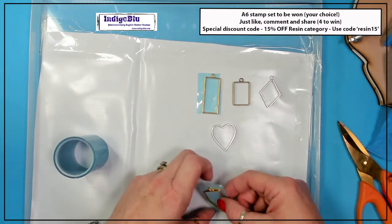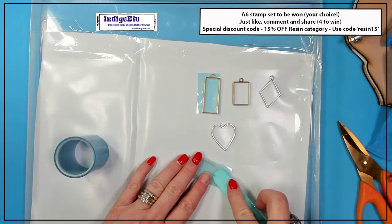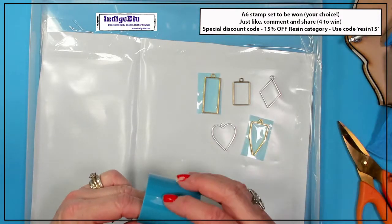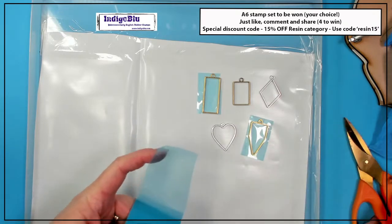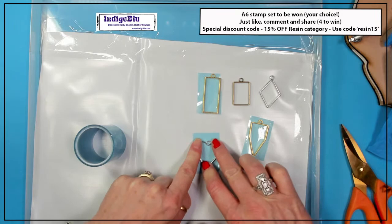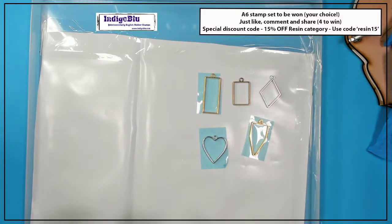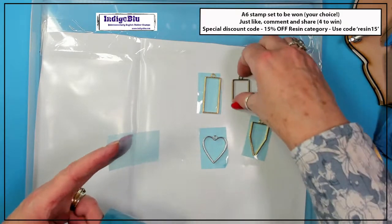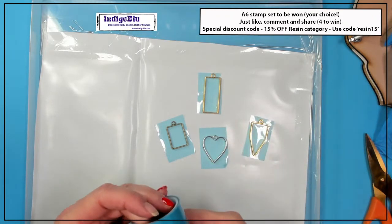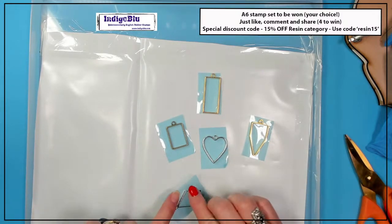All you need to do is press it down really hard, and if you want you can burnish the back with a stirrer or something. What I would normally do is probably do maybe 20 bezels at a time because the resin goes a really long way when you're doing these bezels. I would also have a mould at the ready — any excess I can use in a mould, or it might be that I want to create a lovely resin folder, a piece of resin paper, or the cover of a journal.